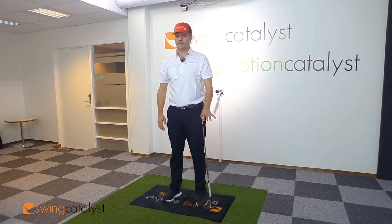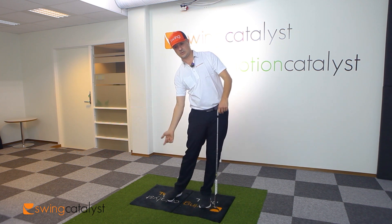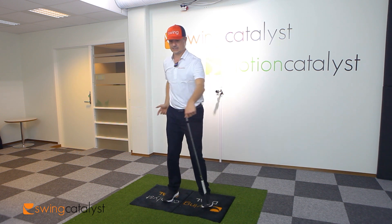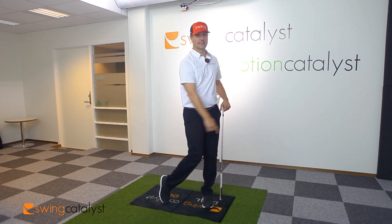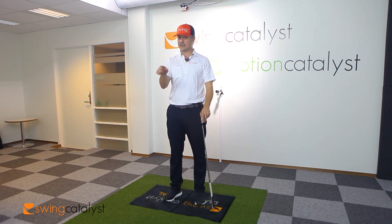Generally there's a trade-off between horizontal force and torque. As I get more horizontal, I go more in-to-out. As I get more torque, I go more out-to-in or to the left. Playing with and dialing those two things for each player can be pretty important.